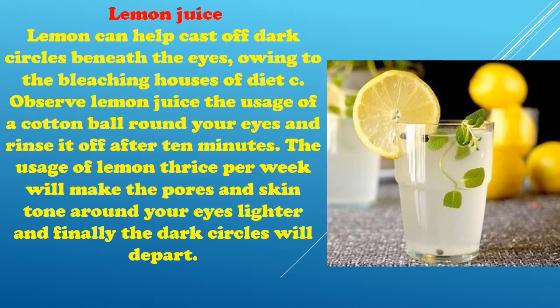Lemon juice: Lemon can help cast off dark circles beneath the eyes, due to the bleaching properties of Vitamin C. Apply lemon juice using a cotton ball round your eyes and rinse it off after 10 minutes. Using lemon thrice per week will make the skin tone around your eyes lighter and finally the dark circles will depart.